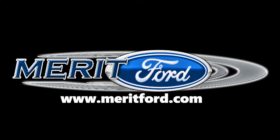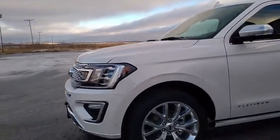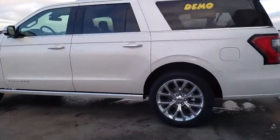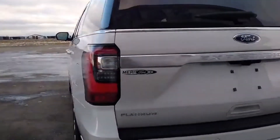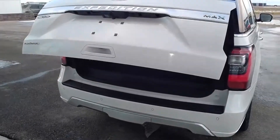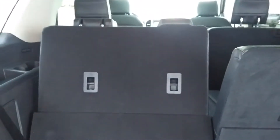The 2018 Ford Expedition is an absolute game-changer. Just look at this thing — the features that you've grown to love, like power liftgate and power folding seats. Yes, they go up and down.